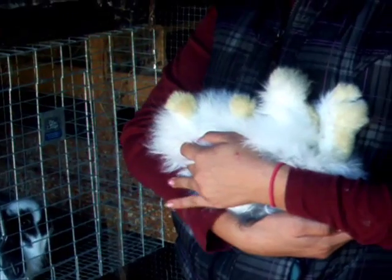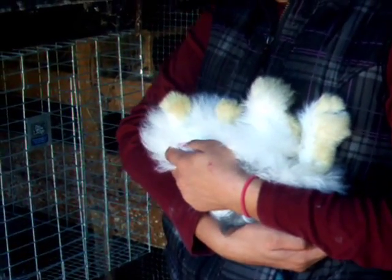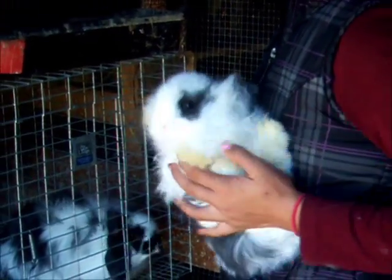All you see is feet — little fluffy feet. Okay guys, really signing off now.